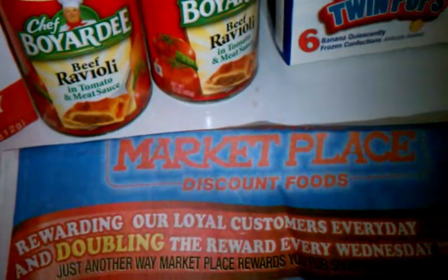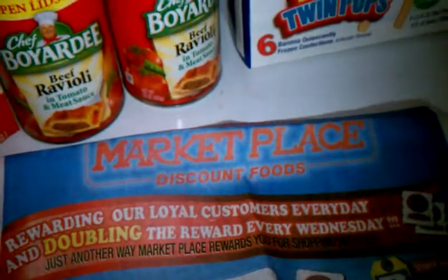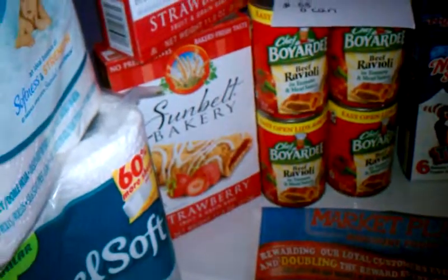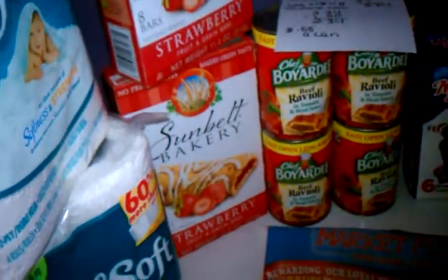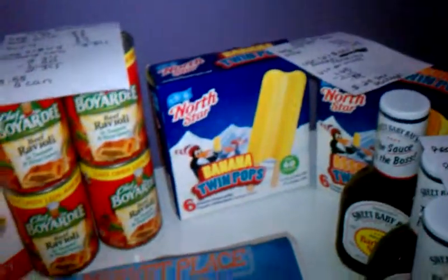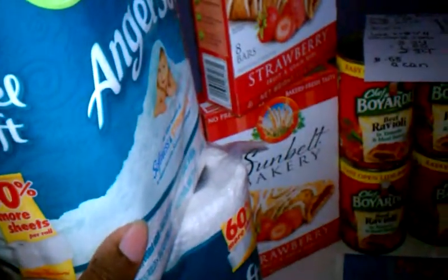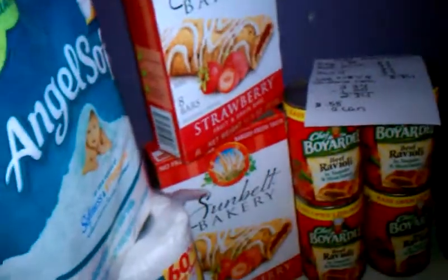Hey everyone, this is my Food Giant Marketplace haul, June 19th, 2014. I actually did this shopping trip yesterday on June 18th because the coupons for the Angel Soft expired on the 18th, so I'm just now bringing this to you today.